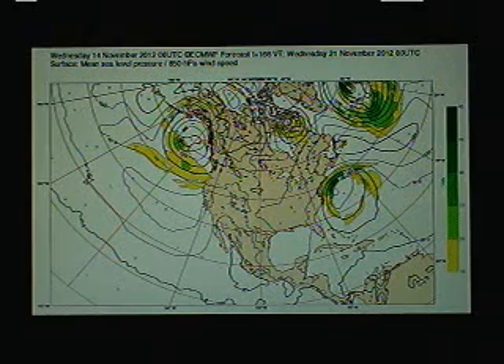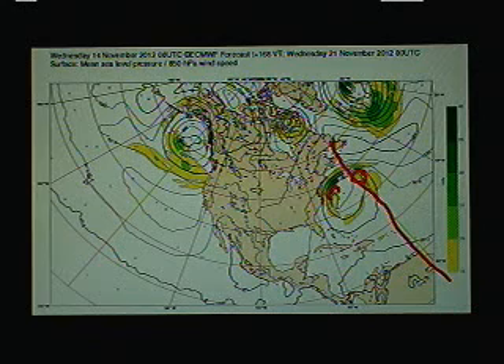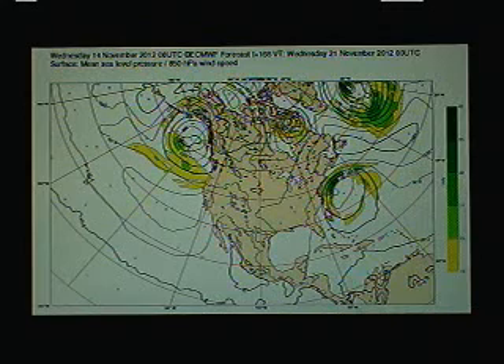Then at day seven, as I mentioned, the GFS has the storm system way out here just east of 60 degrees of longitude, and look at the Euro — it's way back here, much closer to the mid-Atlantic states, with a strong band of northeast winds coming in to the mid-Atlantic and east coast of the United States.